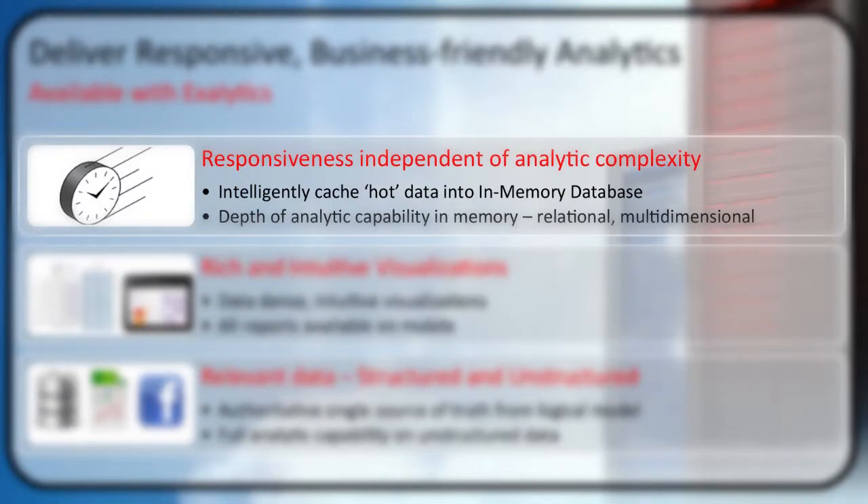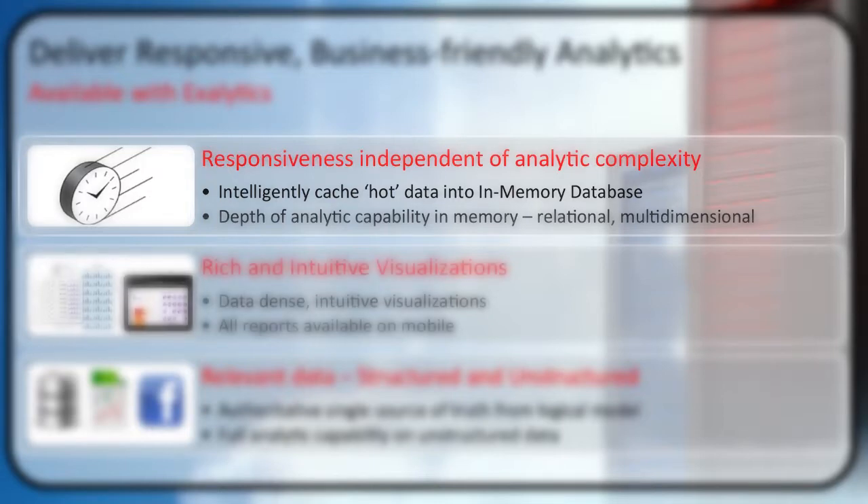Basically, how do we take data, make it hot and bring it to the forefront, and give you greater levels of depth in your capability? This comes from doing different things around the data with relational or multidimensional capabilities — giving you greater levels of responsiveness, speeding up how you can access data, and making it less complex to deal with.